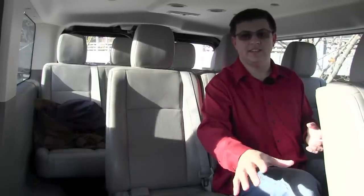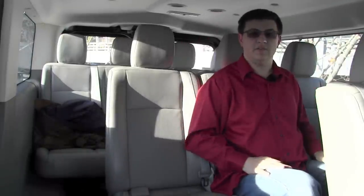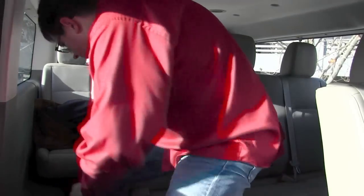I'm in the third row of the NV now, and as you can see, I have about three or four inches of legroom left with that third seat still removed from the second row. I also have about two or three inches of headroom left in the middle, and about three or four inches of headroom on the outboard seat. Again, I'm six feet tall.